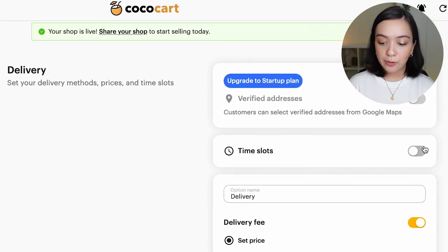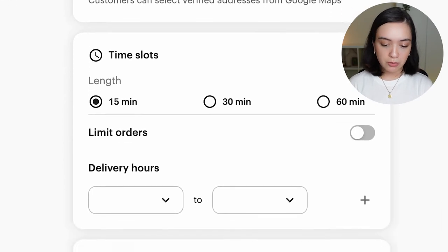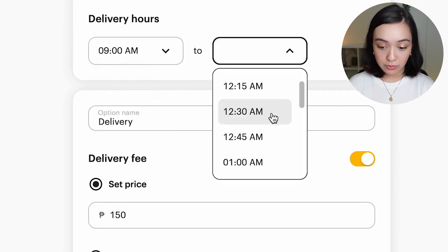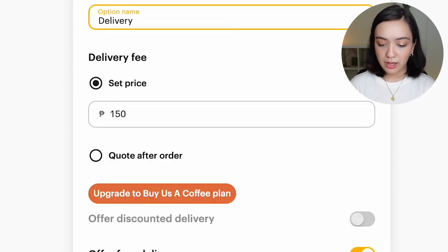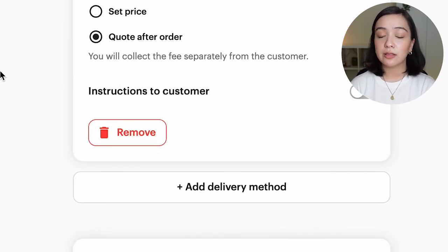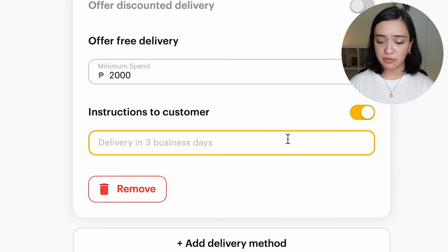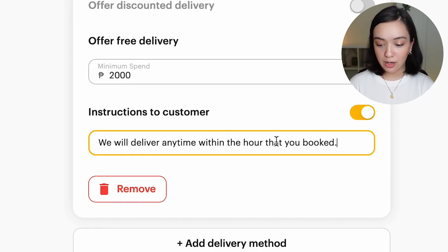You can find fulfillment all the way here under the Settings tab. I'm going to enable time slots because I'm a very busy baker and I only want to send out baked goods at certain times. We're going to do 30-minute slots and limit order times from 9am to 12 noon. You can name the delivery method — for example, the name of your courier service. You can also edit your delivery price or set it to 'quote after order,' where you get in touch with your customer to give them a delivery quote. For simplicity, I recommend just setting a flat fee. You can offer free delivery for a minimum spend and add instructions to your customer — for example, 'We will deliver any time within the hour that you booked.'